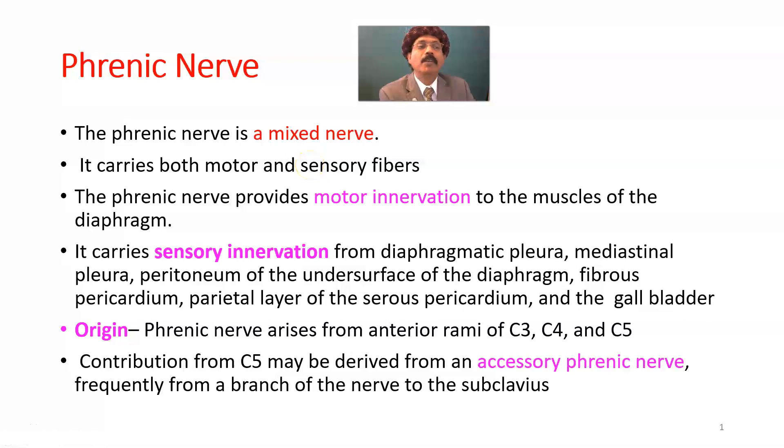Hello, my name is Dr. Diwan S. Raja. Today I will discuss the anatomy of the phrenic nerve.